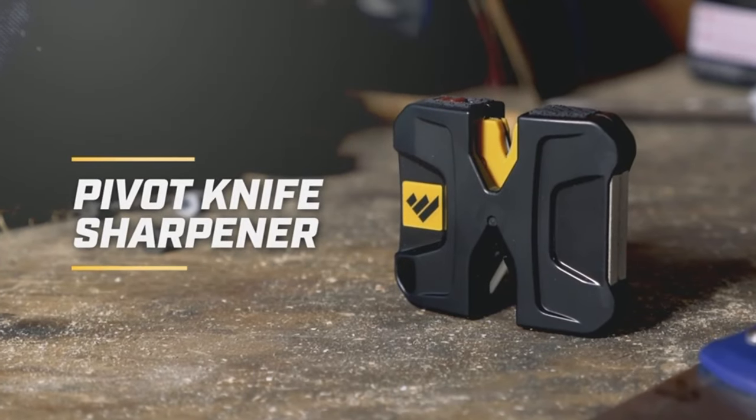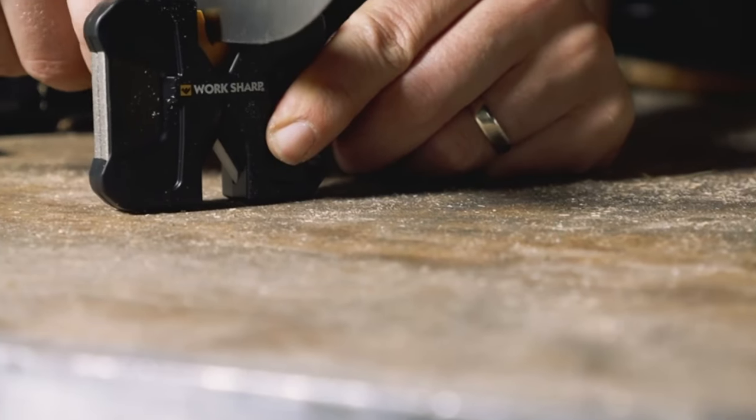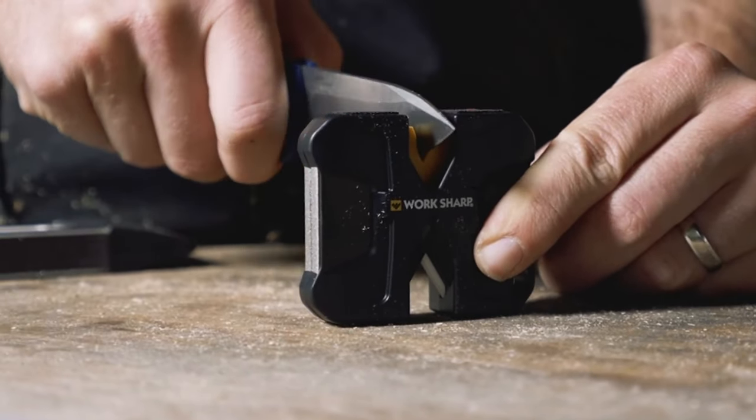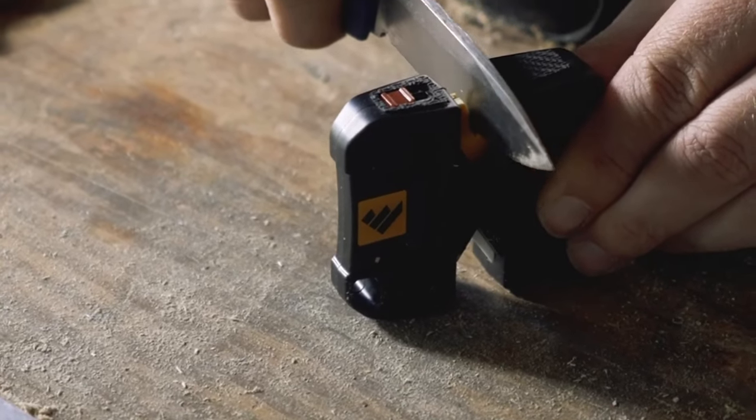Transitioning to the fourth position, WorkSharp EDC Pivot is acknowledged as the most portable choice. It is our recommended choice for camping, traveling, hunting, and fishing due to its compact size that easily fits into travel bags. This versatile sharpener can sharpen both blades and fish hooks, featuring a main coarse surface mounted on a flexible spring attachment that corrects sharpening errors. Users have the option to lock out the flexible attachment if desired.